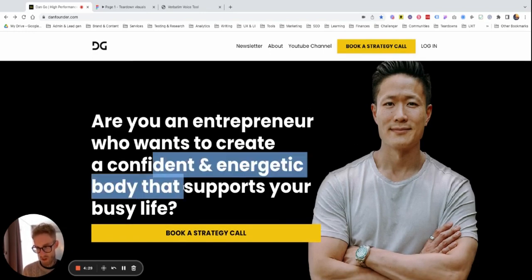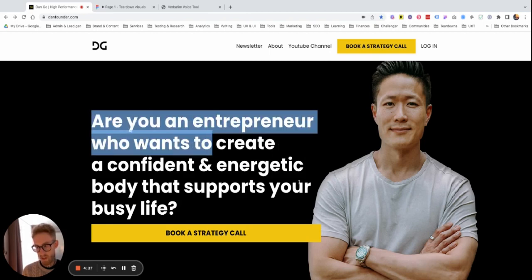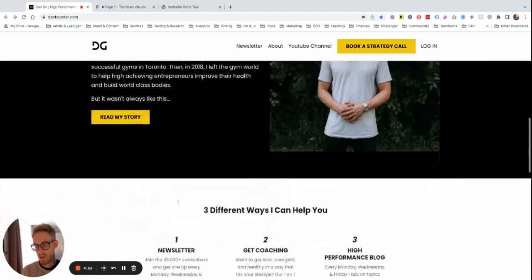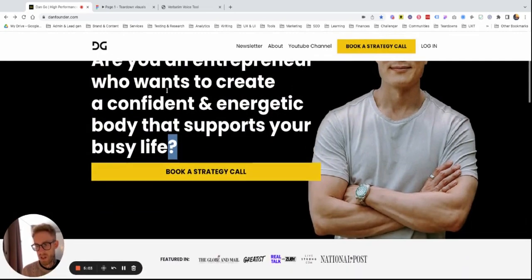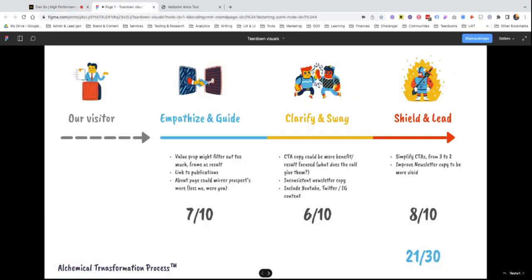It could also help you make this a bit more concise. What if you just said: 'Create a confident and energetic body that supports your busy entrepreneurial life.' Boom — that would be about it. You kind of have the same effect, but at the same time you don't exclude anyone. They can scroll down, they can learn more about it, but you're not stopping them with a question. You give them a hint and make them move down the page.